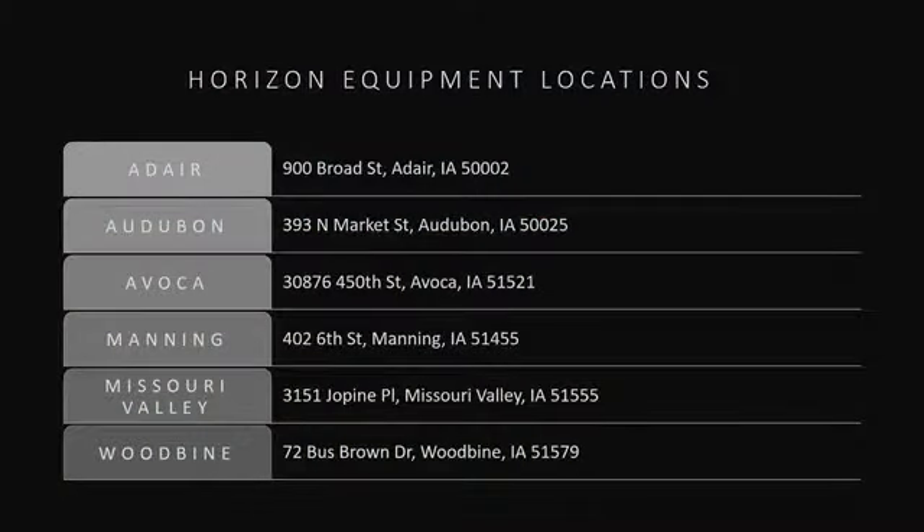Harvest is right around the corner. What are you waiting for? Talk to your local Horizon Equipment AMS representative today about getting hooked up with MachineSync and learning more about what this technology has to offer.